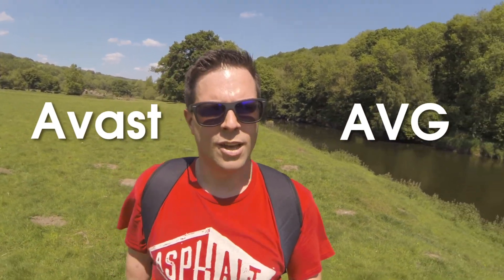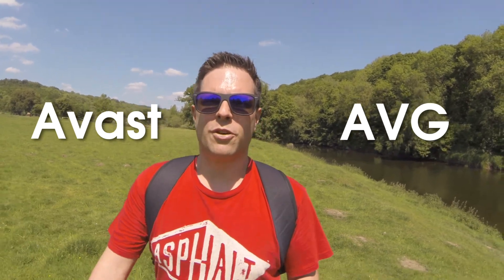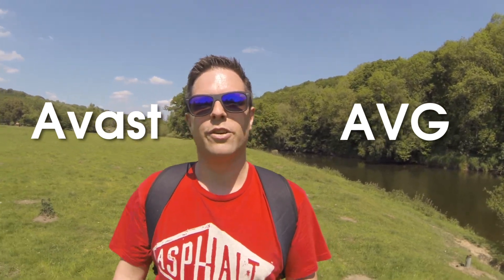I would say the two best solutions are either Avast or AVG. Both are free, and both want to offer you more premium software — they're looking to get you in as a free customer and then move you onto more expensive packages. Both AVG and Avast should stop you getting viruses, malware, and all the usual nasty things.